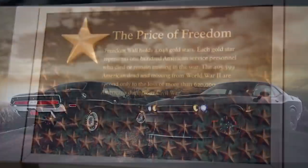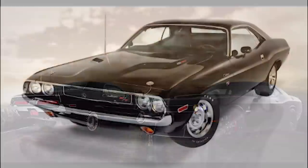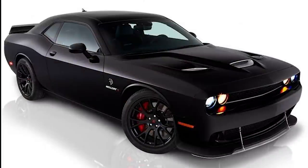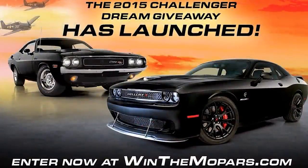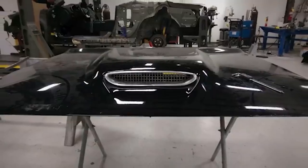Not only did this Hellcat X get raffled off, but it was also paired with a custom 1970 Dodge Challenger RT, so the winner would receive both vehicles and $40,000 to cover the taxes on their winnings, as the total prize had an estimated value of $175,000. To enter the raffle, all you needed was a US address and a $3 raffle ticket. If you wanted to increase your chances, you could buy different packages, including the most expensive version — $5,000 for 6,000 tickets — so the more you bought, the less each one cost individually.